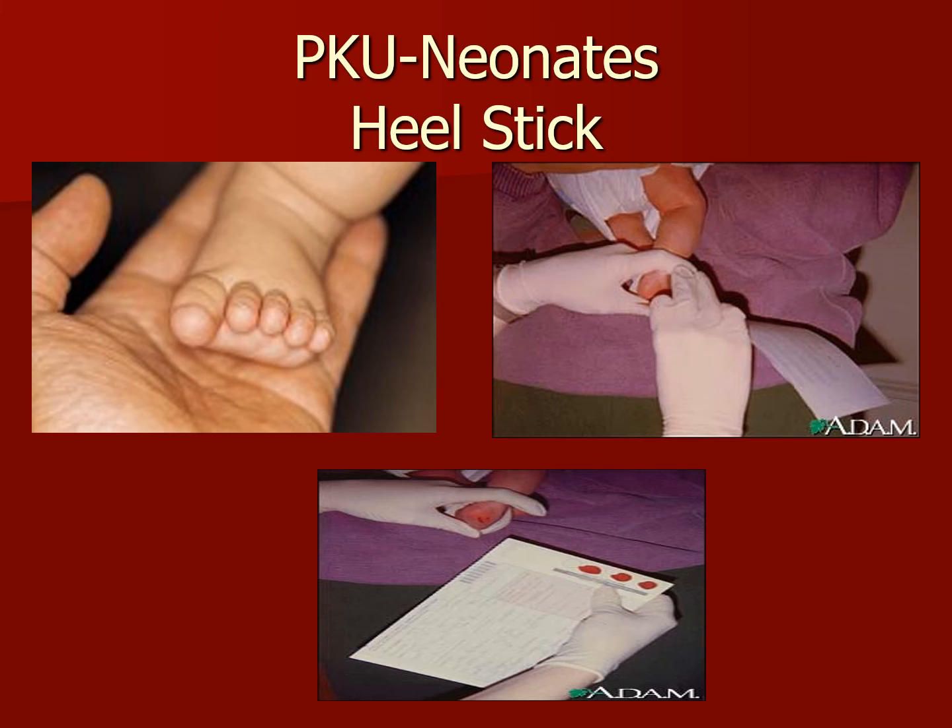The damage caused by PKU can begin weeks after the baby has started drinking breast milk or formula. Babies with PKU need foods low in that specific amino acid to prevent severe brain damage. That amino acid is found in most foods that have proteins such as milk, cheese, and meats. It's important to find this disease early. All babies in the United States are tested for PKU right after birth.